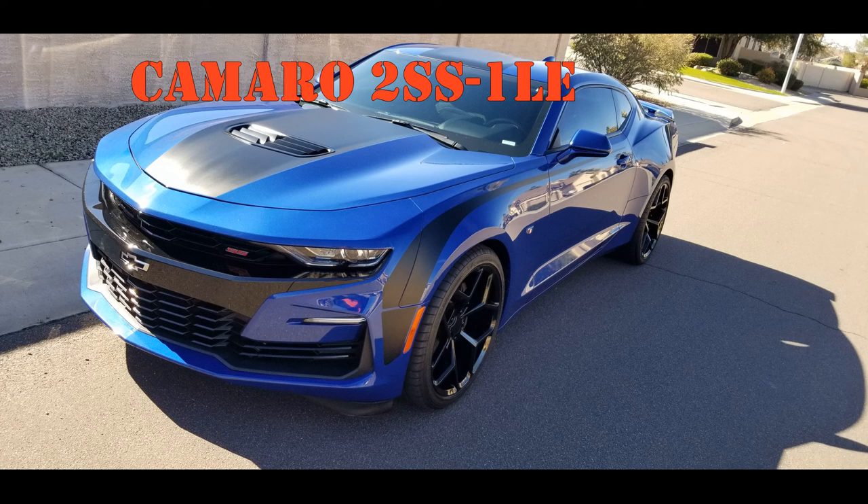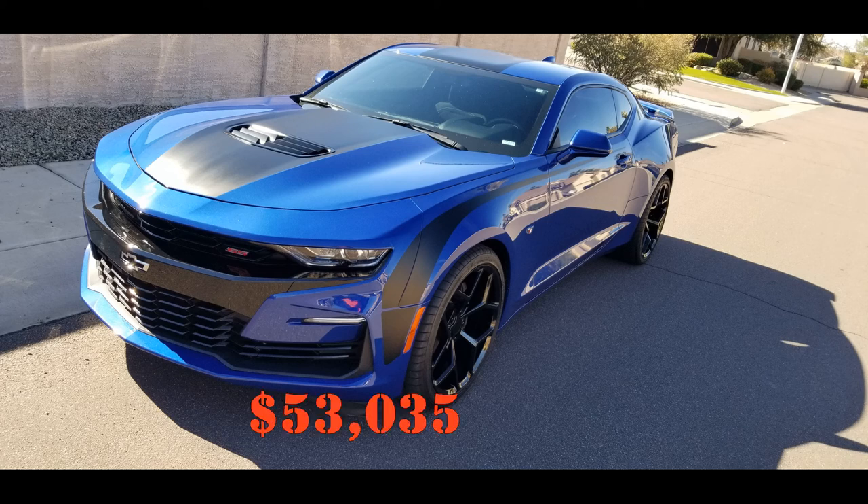The Camaro 2SS with the 1LE option package, when optioned out to have the same features or close to as the Scat Pack 1320, will cost you $53,035.